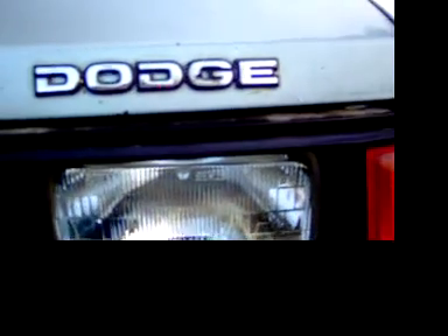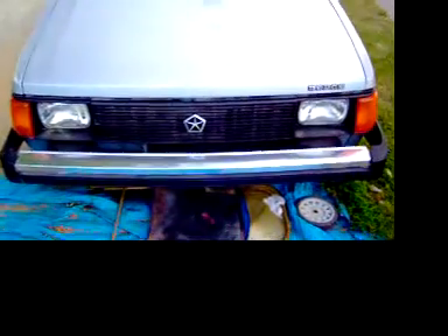Hello again everyone, this is my 1989 Dodge Omni America. As you can tell, I painted the grill flat black instead of the silver. Gives it sort of a fake GLHS look.